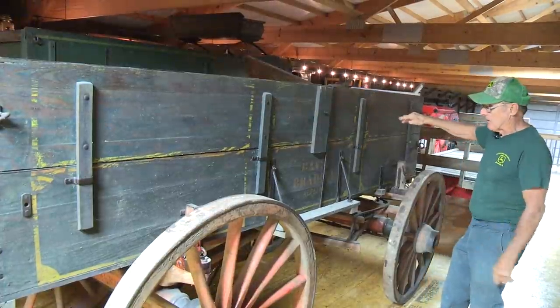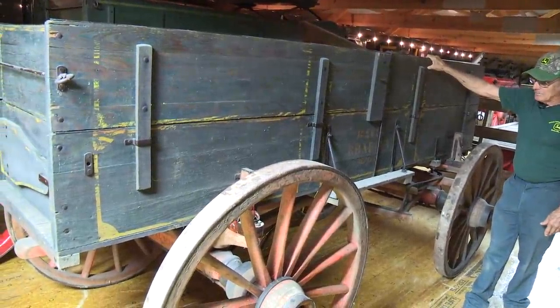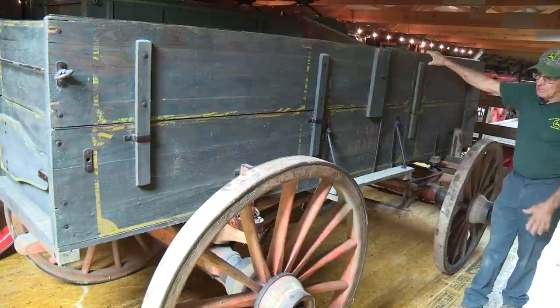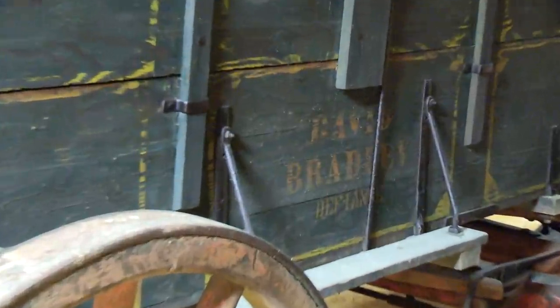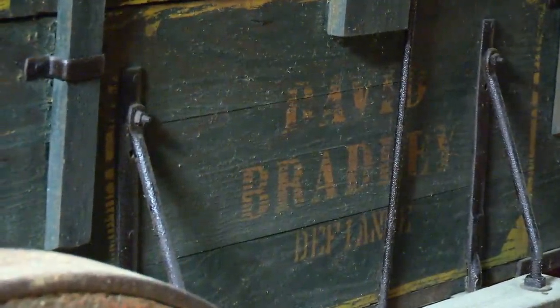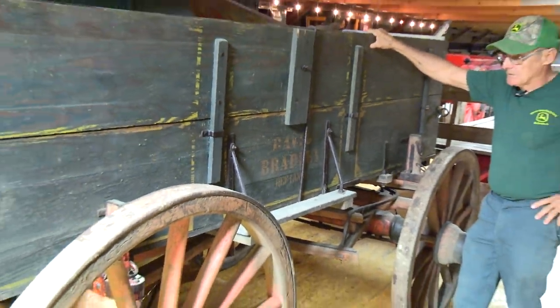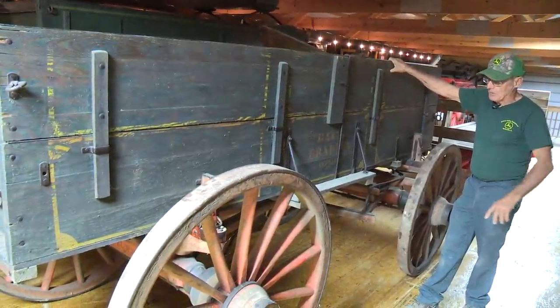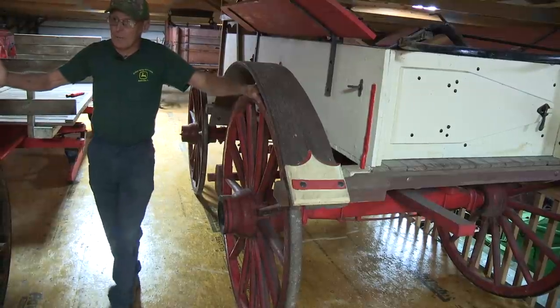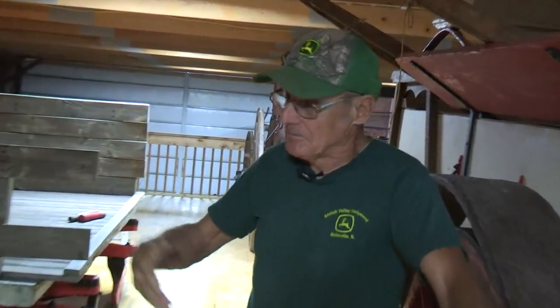This is a David Bradley wagon — basically a Sears product. You could actually order one of these out of their catalog. I remember the Sears Farm Store here in Belleville 50 years ago, and I remember them selling box wagons there. At that time they were rubber-tired box wagons, elevators, and some farm tools. You could buy side-delivery rakes and sulky plows and that type of stuff. Looking back to some of the old John Deere catalogs we had, a wagon like this was probably about $80 back in the day — an unheard-of amount of money by today's standards.